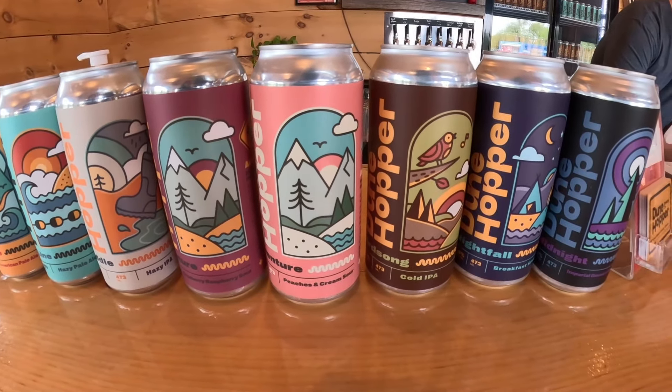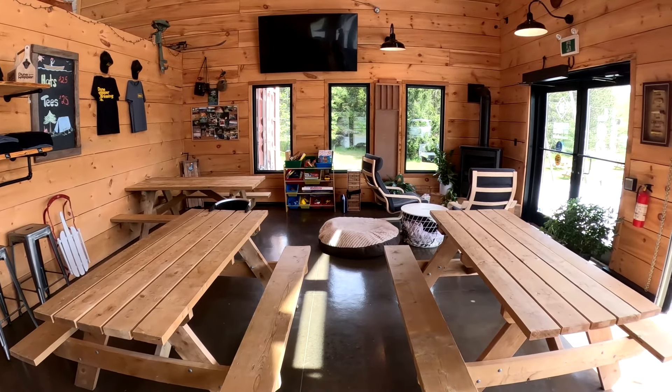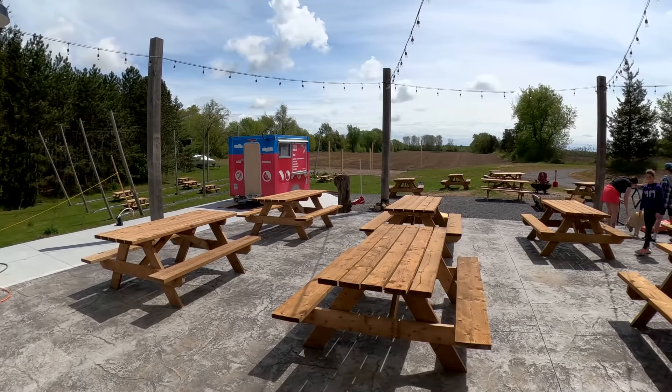We just came to Dune Hopper Brewing Company. They are only four minutes away from Sandbanks, so that is super convenient. We both got flights, but they have tons of beers on tap. They even offer some snacks, and they just got cornhole delivered as we were arriving, so you can play that game here too. It seems like a very popular place, and it is dog-friendly.